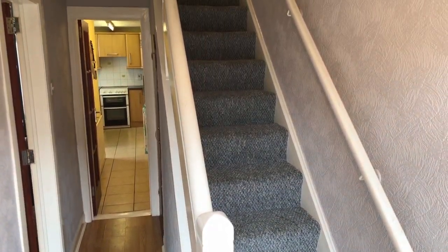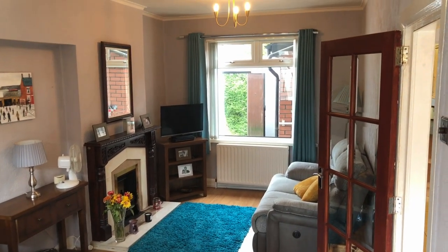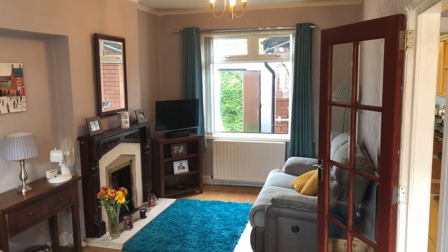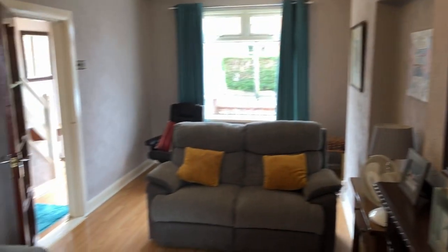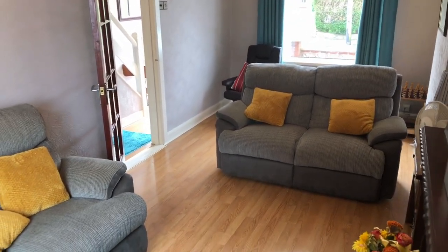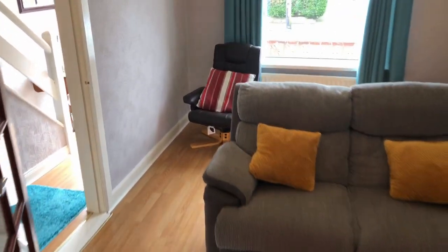We're going to swing right into the through lounge and take a look at both ends. This is facing the rear, and then we'll turn around and have a look towards the front of the house. If you wanted to put a dining table in this room, there is plenty of room to do that.